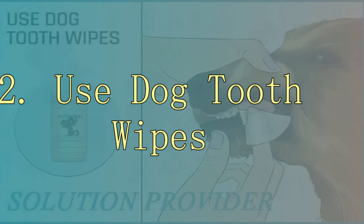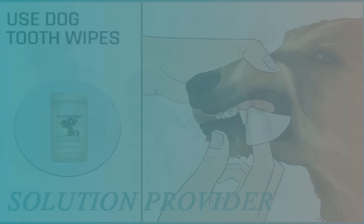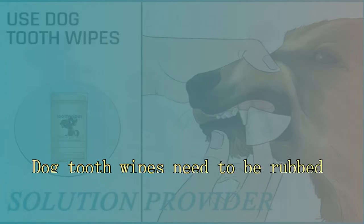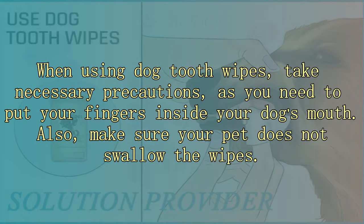2. Use dog tooth wipes. Dental wipes for dogs are a great alternative to a toothbrush and are highly beneficial for pets who do not tolerate brushing. These wipes are soft, disposable, and designed to clean your dog's teeth and gums gently. They come in different flavors, so you can use the one your dog loves most. Dog tooth wipes need to be rubbed against your pet's teeth to help remove plaque. However, one major drawback is that they cannot reach the tiny nooks and crannies that a brush does. Take necessary precautions when using them, as you need to put your fingers inside your dog's mouth, and make sure your pet does not swallow the wipes.